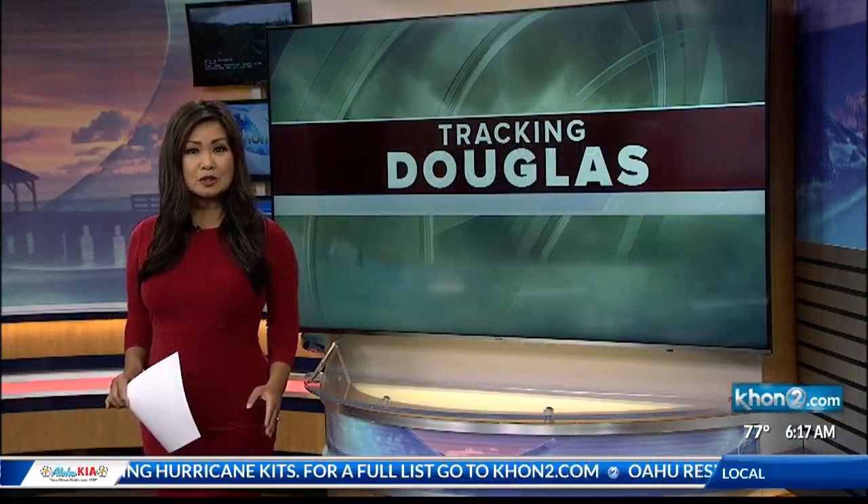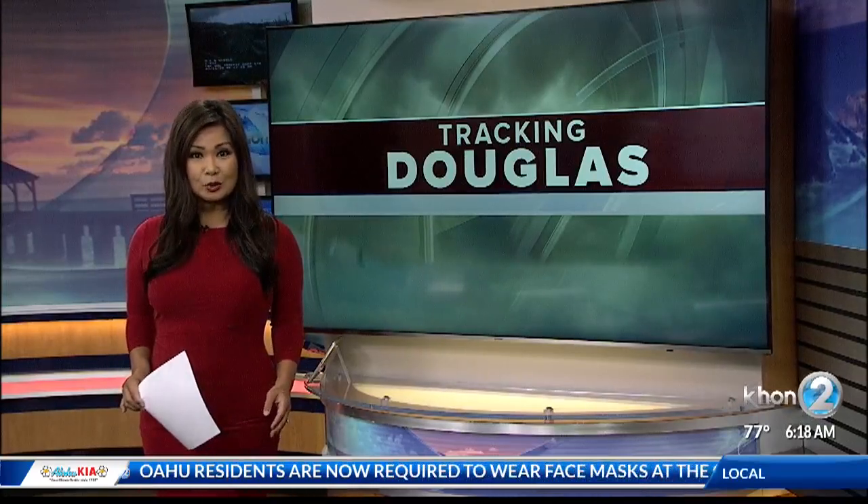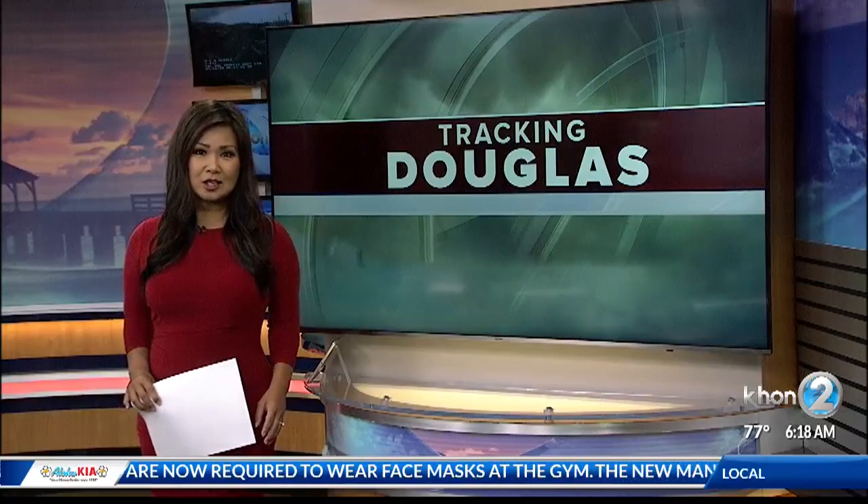Preparing for a hurricane also means making sure things are in order for your pets. So what kind of plans should you have in place? Joining us now with some tips is Jessica Tronofsky with the Hawaiian Humane Society. Now, of course, a hurricane is approaching quickly. What should pet owners keep in mind when making preparations?